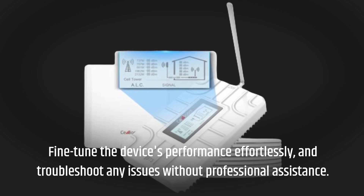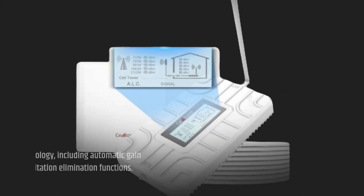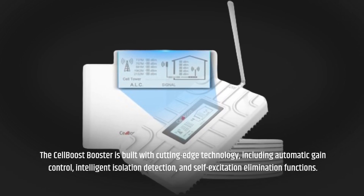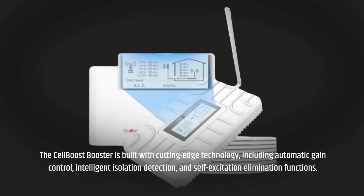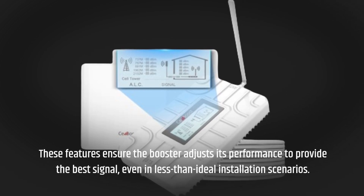Troubleshoot any issues without professional assistance. The CellBoost Booster is built with cutting-edge technology, including automatic gain control, intelligent isolation detection, and self-excitation elimination functions. These features ensure the booster adjusts its performance to provide the best signal, even in less-than-ideal installation scenarios.